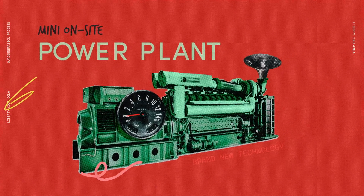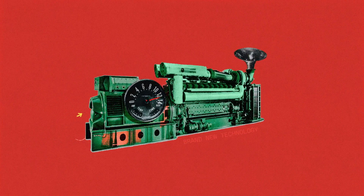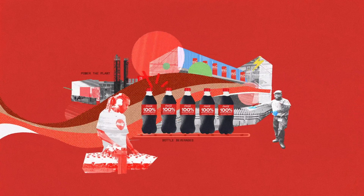We begin with our own mini on-site power plant fueled by natural gas. We're more efficient than the local power grid, converting the gas into four different types of energy to power our plant and produce our beverages.